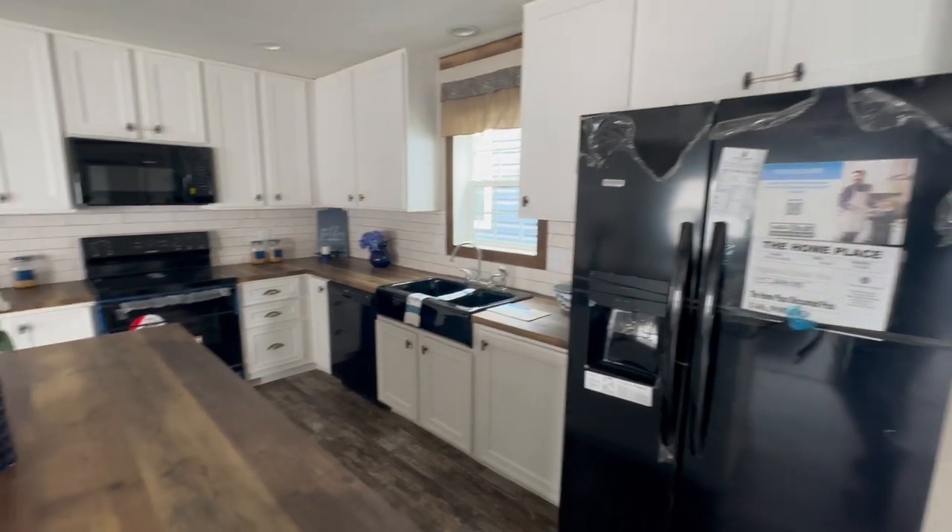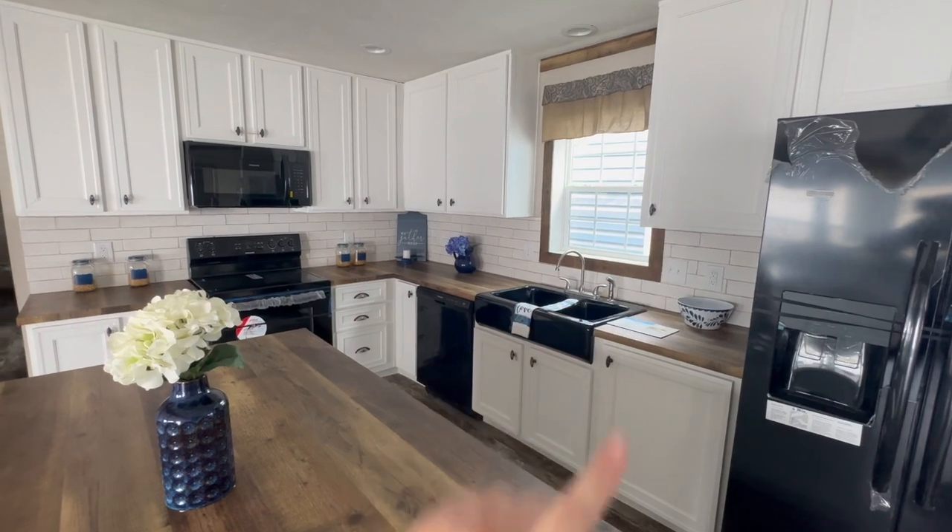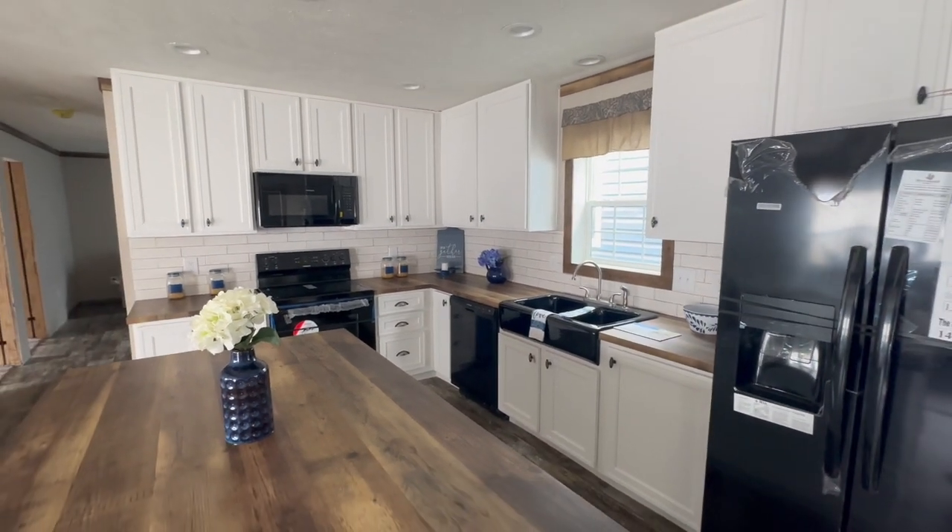We're about to go tour another home — it's going to be that blue one right there. Click that box up here and follow us into our next home tour.